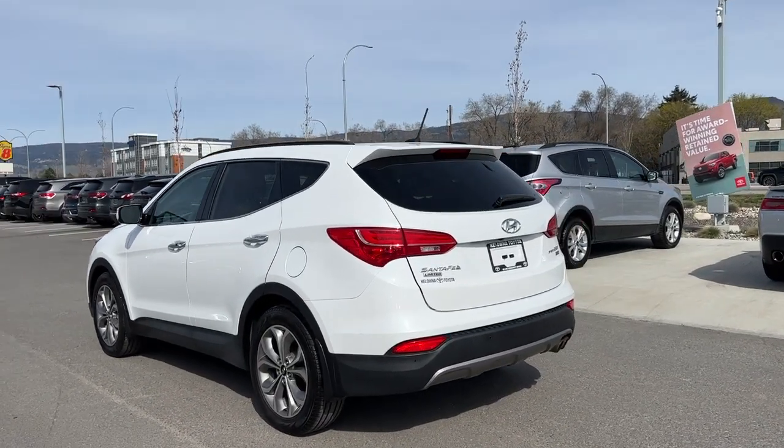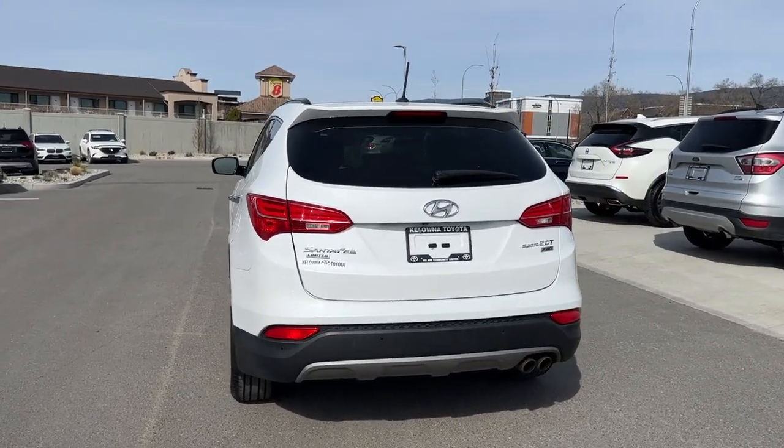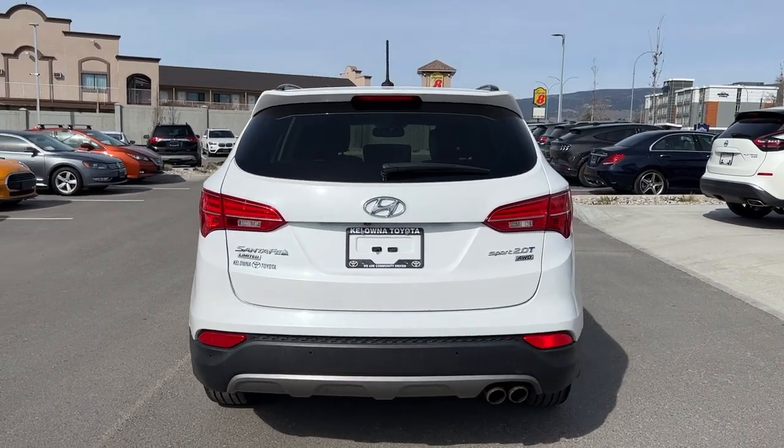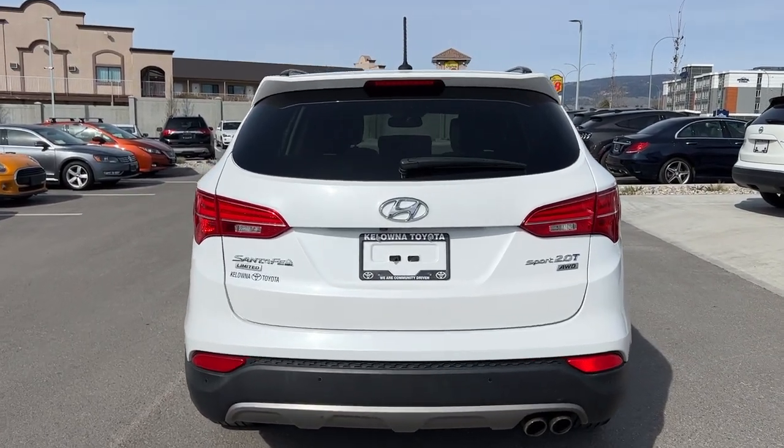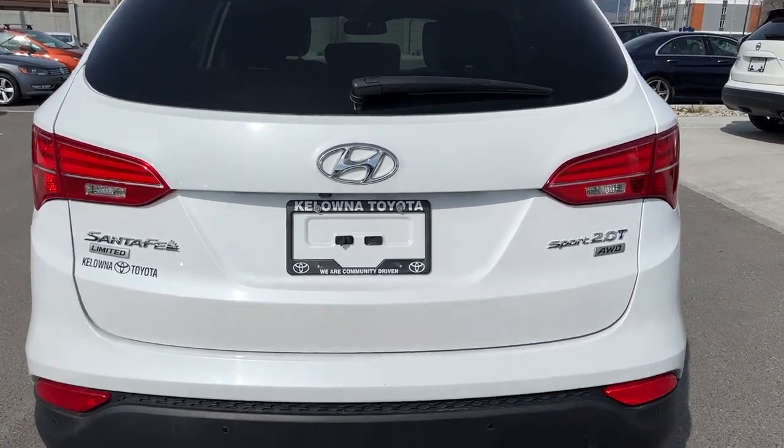Moving around to the back, looking up we've got our rear-mounted antenna and our color-matched rear spoiler. We also have the rear wiper blade, which is awesome in our BC weather. Down below we're going to find dual exhaust, and back here you're also going to find your Hyundai Santa Fe Sport 2.0T all-wheel drive badging.